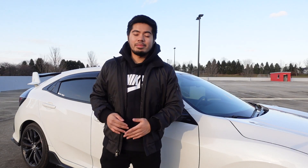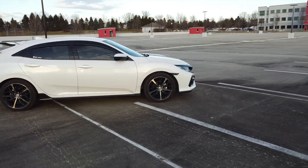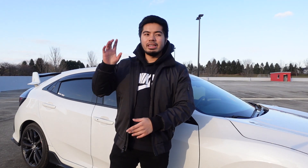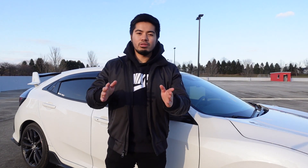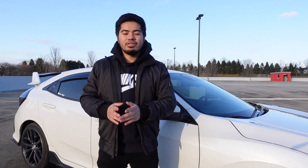Hey guys and welcome to the channel. This is ChrisTimeFK7. My name is Chris and I make videos on this 2021 Honda Civic Sport hatch. If you're new to the channel, be sure to hit that subscribe button and hit that bell notification so that you can be notified every time I make videos. This is the 5 things that I absolutely hate about this 2021 Honda Civic Sport hatch.